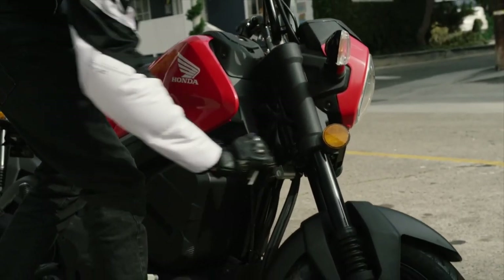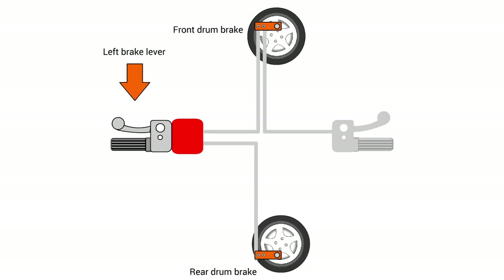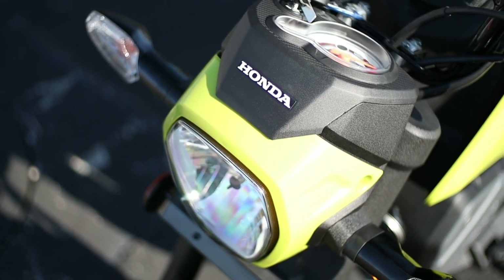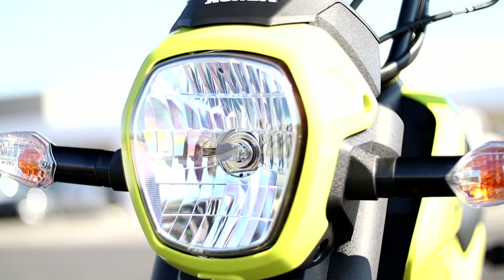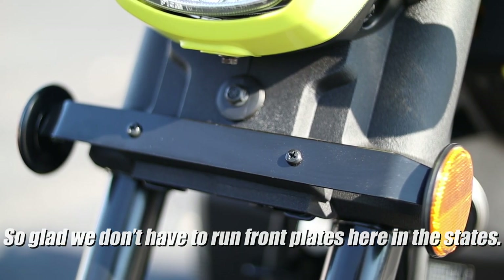Another thing that blurs the lines between scooter and motorcycle is that the rear brake isn't operated by a lever on the left side of the handlebar like a normal scooter. In an effort to make this more like a motorcycle, they moved the rear brake lever to where it is on motorcycles — so you're hitting it with your right foot. It may seem small, but it'll definitely help those wanting to use the Navi as a learning tool before moving up to a normal motorcycle.